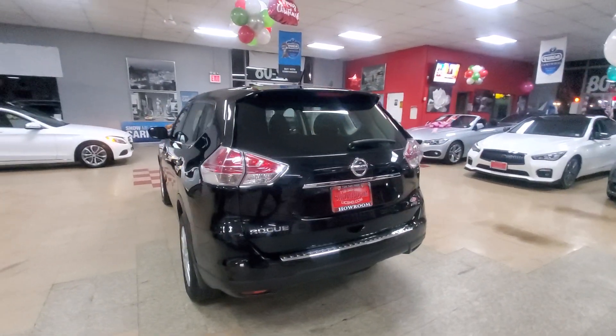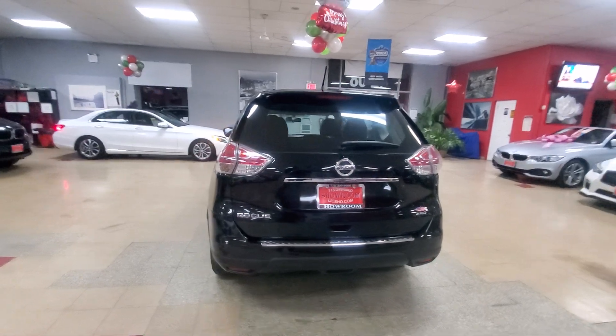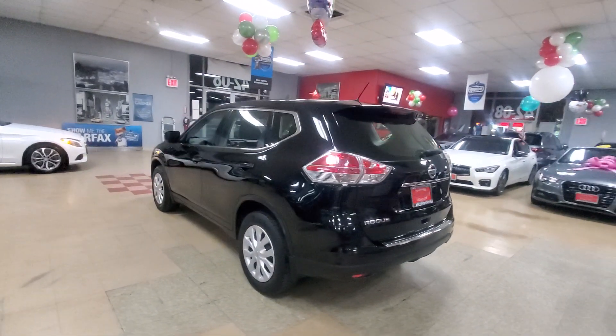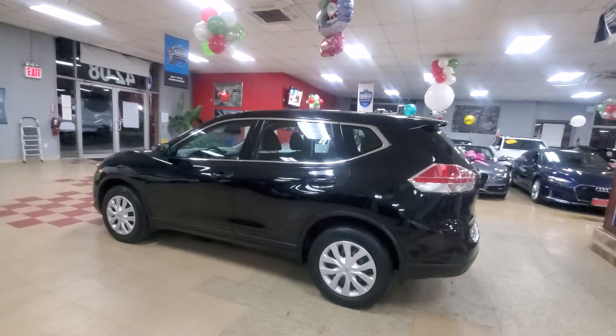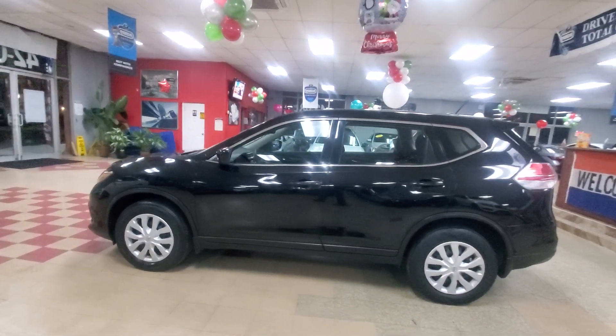All right guys, let's take a look at a 2016 Nissan Rogue all-wheel drive coming from Showroom Auto. This one got a lot of news — you got a backup camera and it's all-wheel drive.